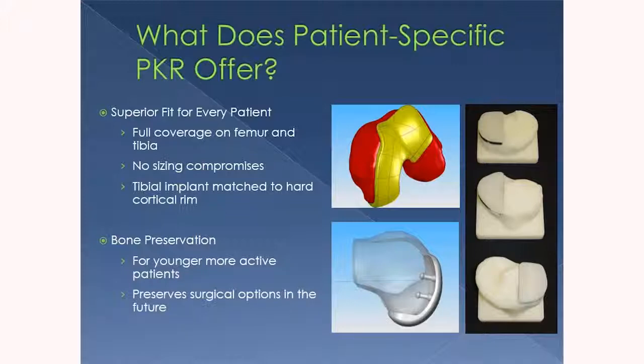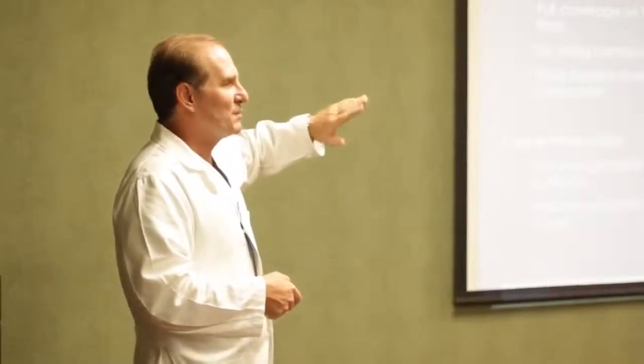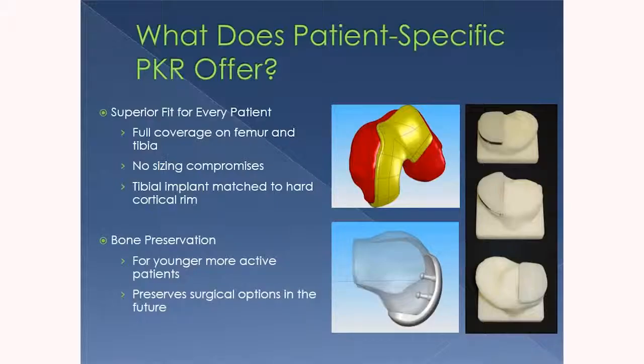The other advantage is that we can save bone. When we put these implants in — you may remember those five faceted cuts — with these we just barely trim the bone, barely shave it, so that if you ever did have to have the knee replaced again for whatever reason, most of the bone you were born with is still there. You're not missing a lot of bone, which makes any second reconstruction, if you ever needed one, a lot easier.